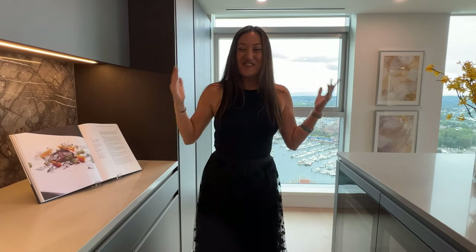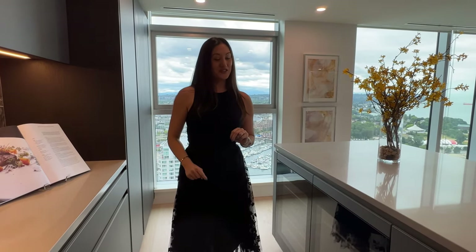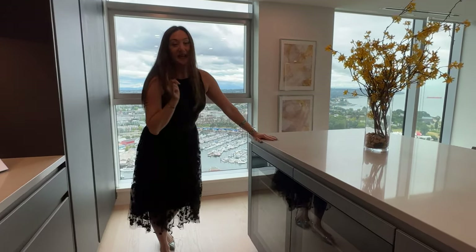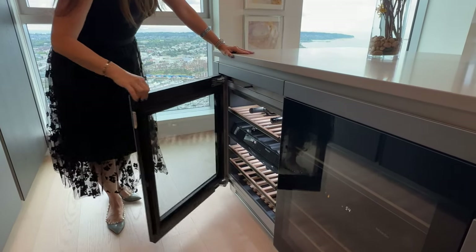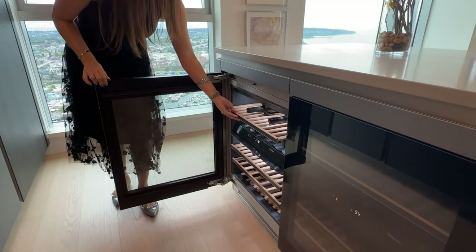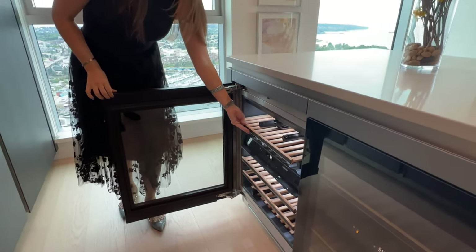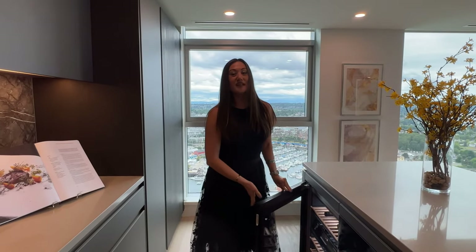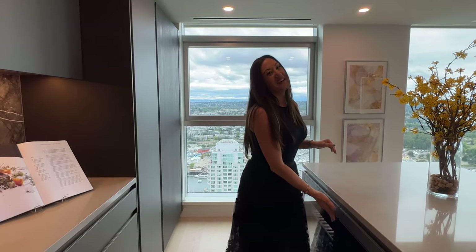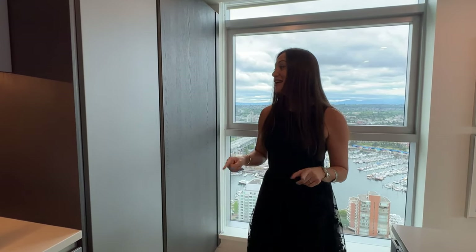One of my favorite features is the wine fridge. This home comes with not just one but two — a Miele wine fridge that you touch and open. These are temperature controlled, so if you like your wine at a specific temperature, it's perfect. One could be set to the white wine side and one to red.